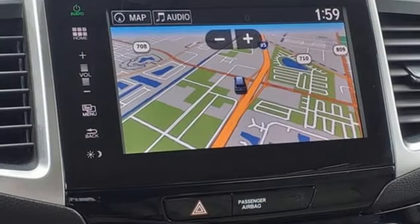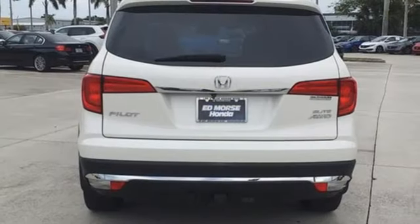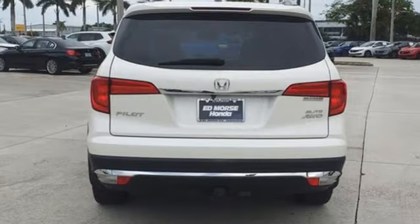With safety in mind, the multi-angle rear view camera allows for a better view of what's behind you, cleverly utilizing three different angles.